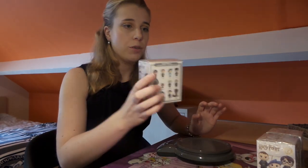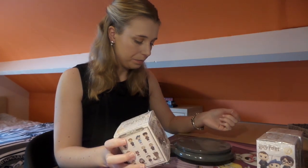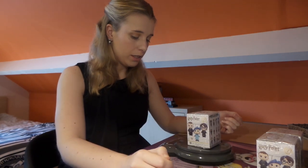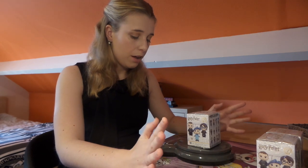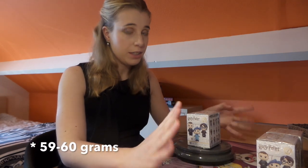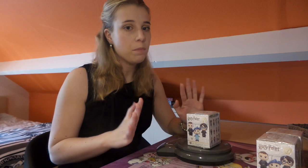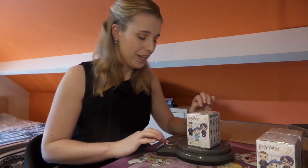Okay, the first one. Let's put this one on the weighing scale. It weighs somewhere between 59 and 60 grams. I think this is going to be a person, as figures mostly weigh around 60 grams.